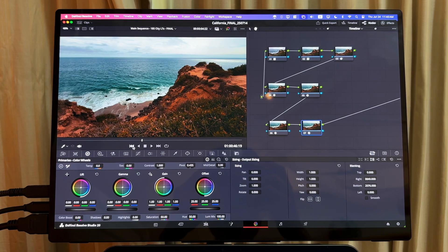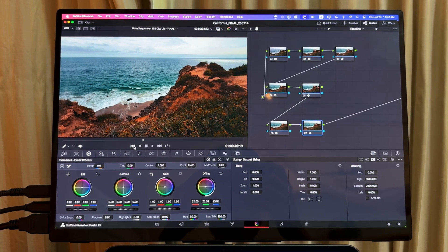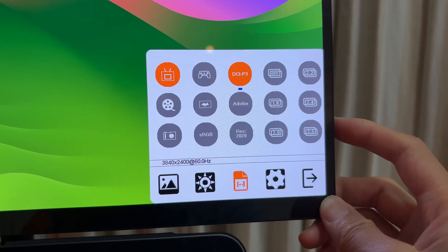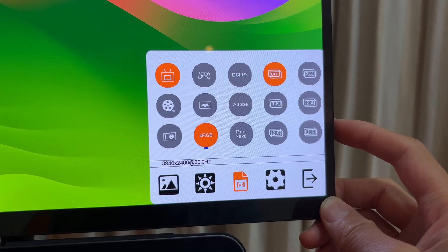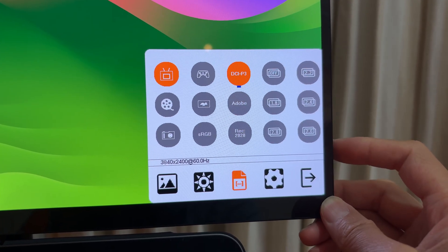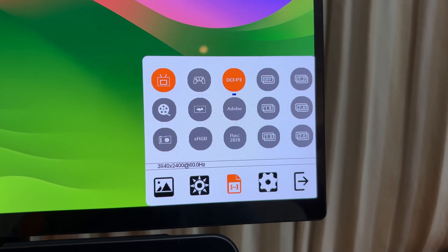I've tried a couple of portable monitors, but this is actually the first one I feel confident doing color grading on. As we all know, when we talk about OLED screens, the first impression is always that the saturation is super high and it makes our eyes uncomfortable. But I don't really have that issue on this monitor. When you connect it to a computer, you can switch between different color modes in the monitor settings. Because I use it with Apple products, I always choose DCI-P3, which is close to Apple's Display P3 color space.